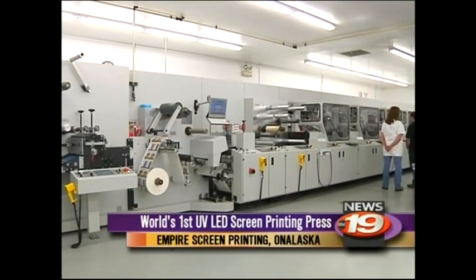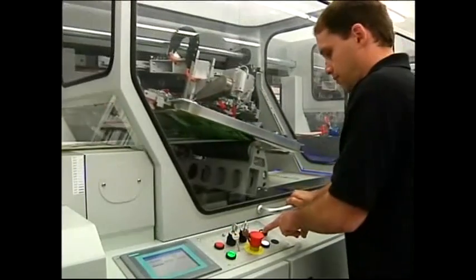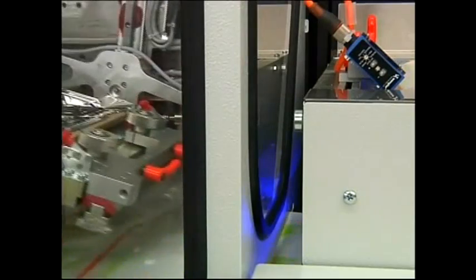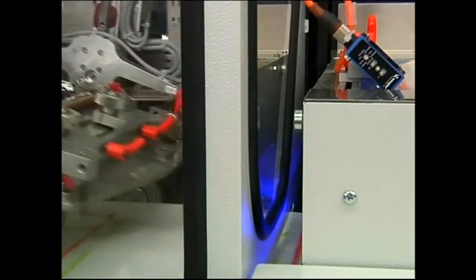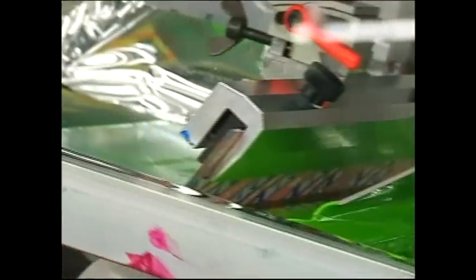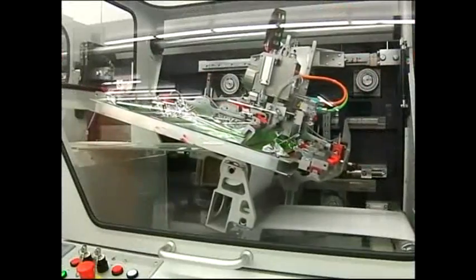Empire Screen Printing unveils the world's first screen printer with ultraviolet LED ink curing technology. It's going to be without question the new world of screen printing to cure screen printing ink. LED technology is taking screen printing from a mercury vapor standpoint into the new century. This state-of-the-art Cayman press has thousands of UV LED lights, uses specialized LED curing ink, improves printing performance, and is also environmentally friendly.